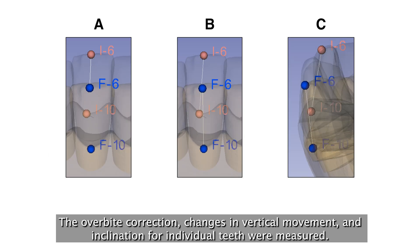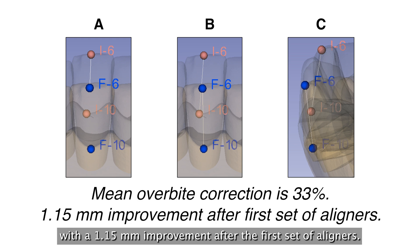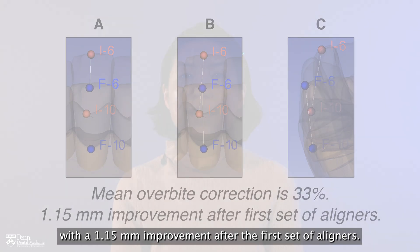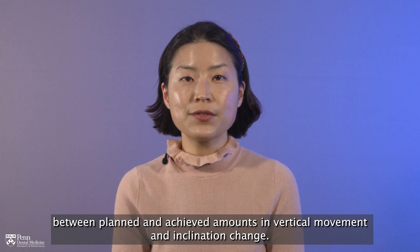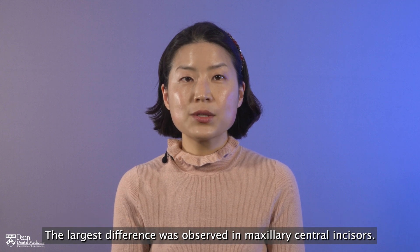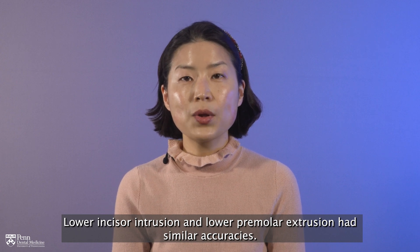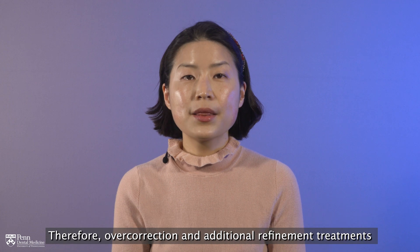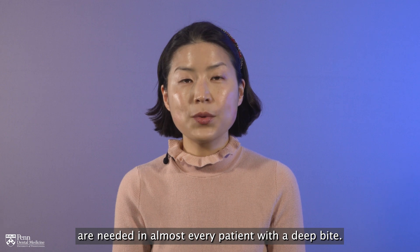The overbite correction changes in vertical movement and inclination for individual teeth were measured. We found that the mean overbite correction was 33%, with a 1.15 mm improvement after the first set of aligners. All teeth demonstrated statistically significant differences between planned and achieved amounts in vertical movement and inclination change. The largest difference was observed in maxillary central incisors. Lower incisor intrusion and lower premolar extrusion had similar accuracies. Therefore, overcorrection and additional refinement treatments are needed in almost every patient with a deep bite.